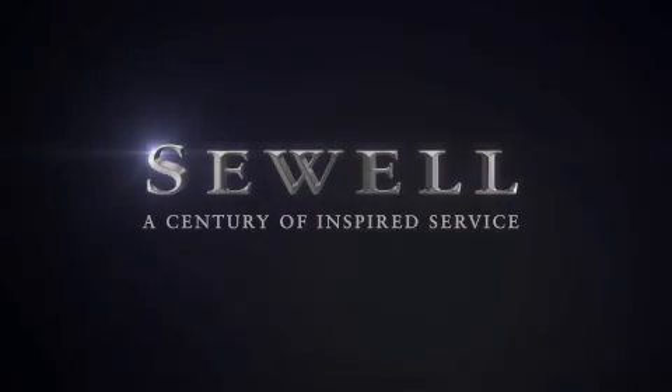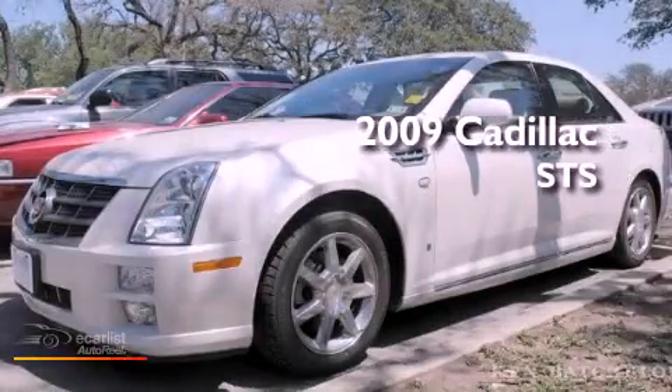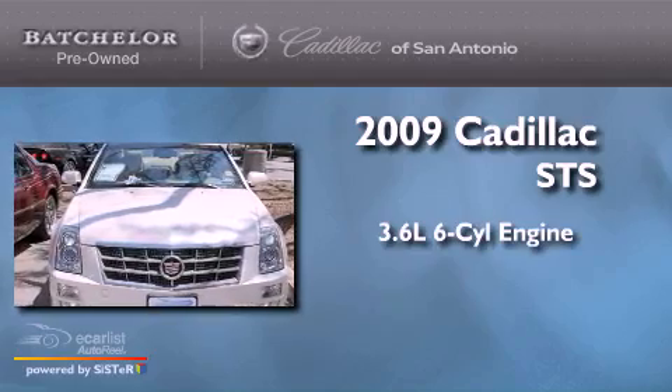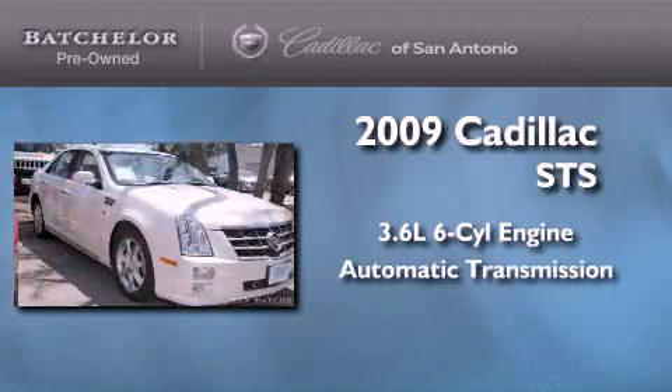Sewell, a century of inspired service. This is a certified pre-owned 2009 Cadillac STS. It features a 3.6 liter 6-cylinder engine and an automatic transmission.